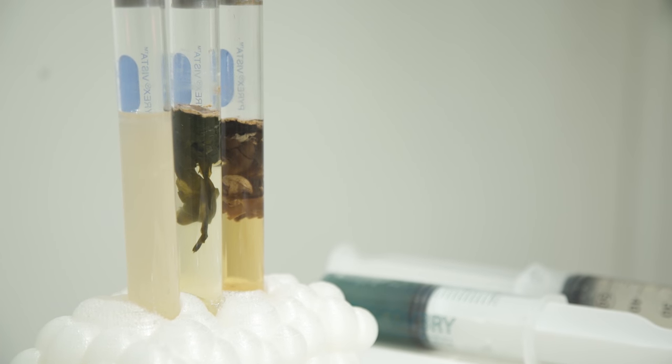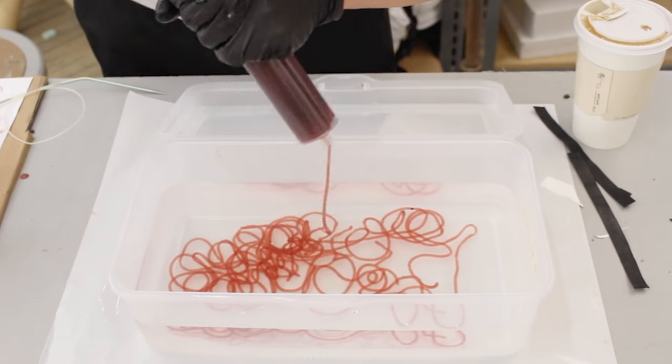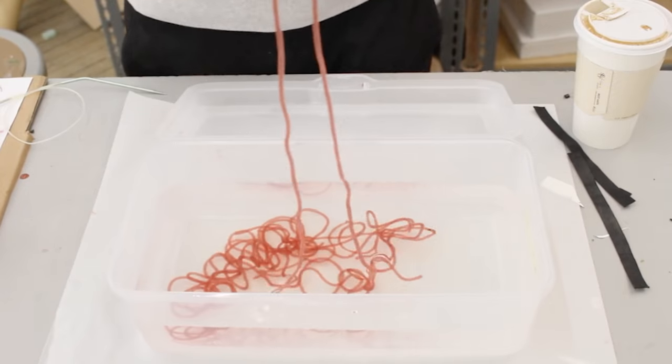Our project was called Bioesters. If you've ever had seaweed salad before, there's kind of a viscous gel. You extract that and concentrate it — that's what we were working with.